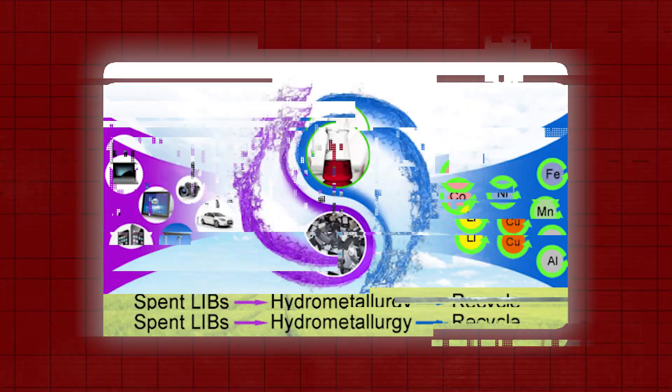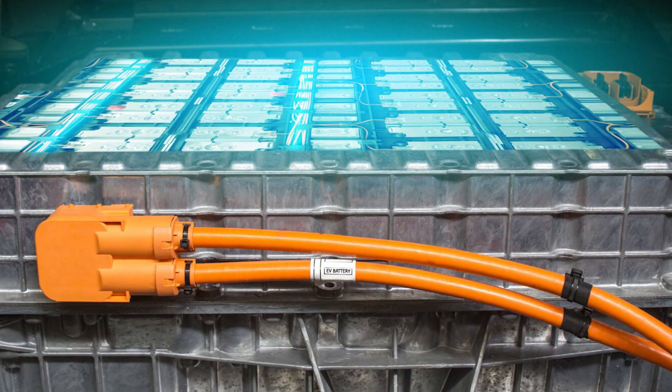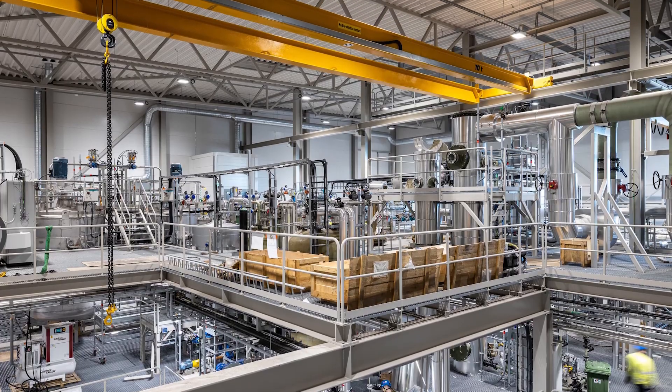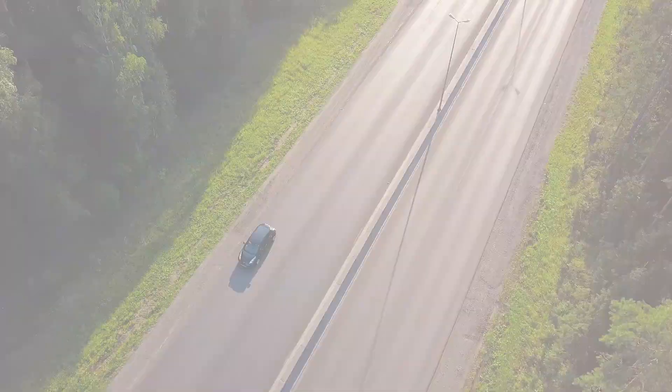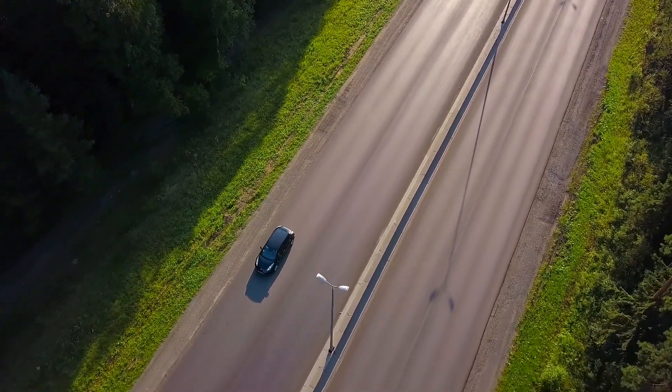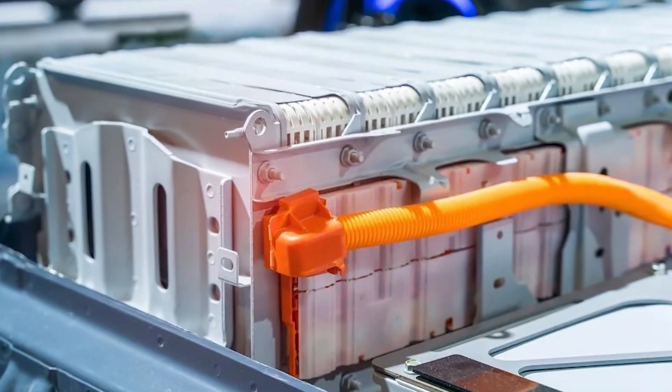Hydrometallurgical recycling stands out as an effective way to repurpose valuable elements, particularly suitable for batteries that contain nickel and cobalt. This method is known for its high recovery rates, typically yielding 90 to 99% of the nickel, cobalt, and lithium content. Additionally, it has a low environmental impact, making it an eco-friendlier choice for handling end-of-life batteries.